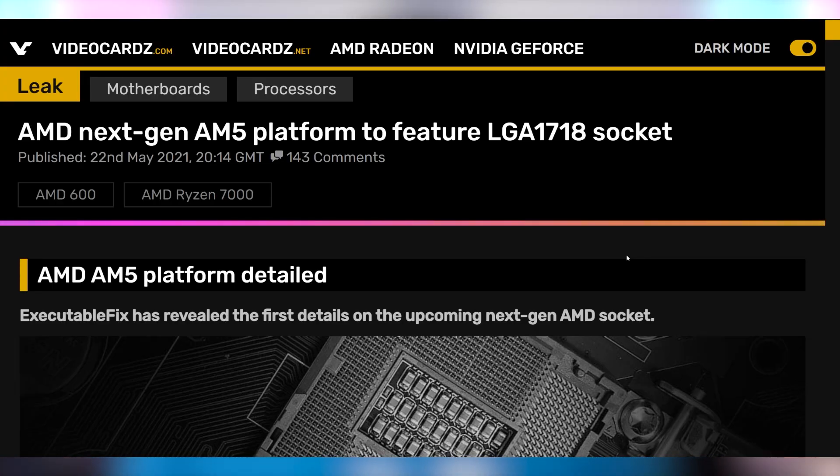AMD's next-gen AM5 socket will have an LGA 1718 pin count socket, which might not sound like a lot upfront, but it will be a completely different setup than what we're currently used to with AMD motherboards. Currently they're on what's known as PGA, where the chips have little pins on them and you jam it into the motherboard, which has the receiving holes. Whereas with LGA, the chip has contacts on the back, and you jam that into the motherboard where it has little bendy pins that spring down when you put it in, and then you have the retention socket that gives good contact.